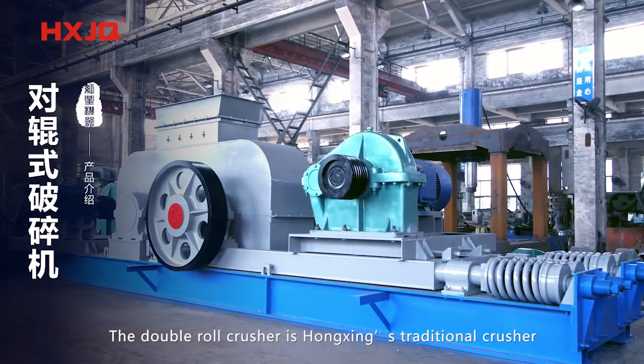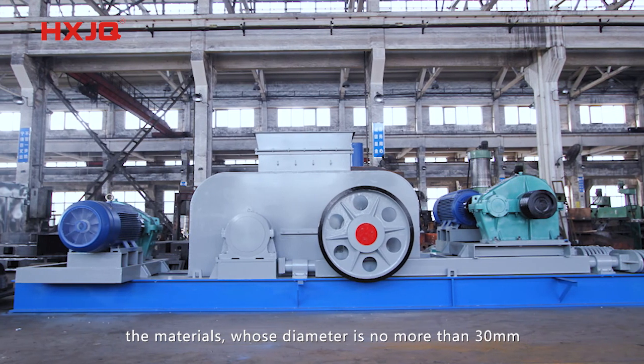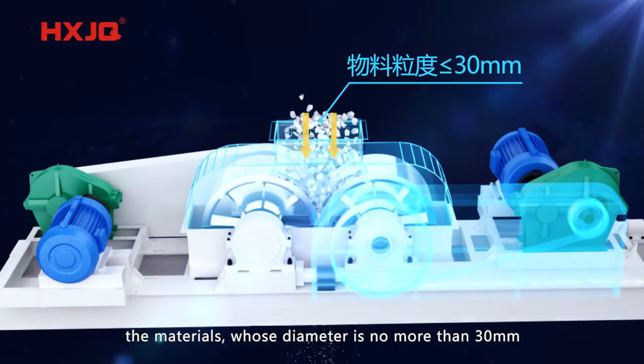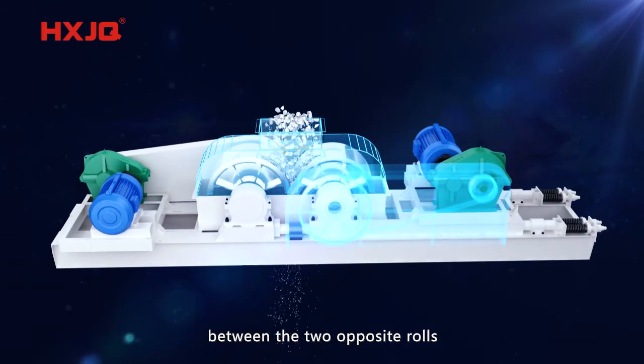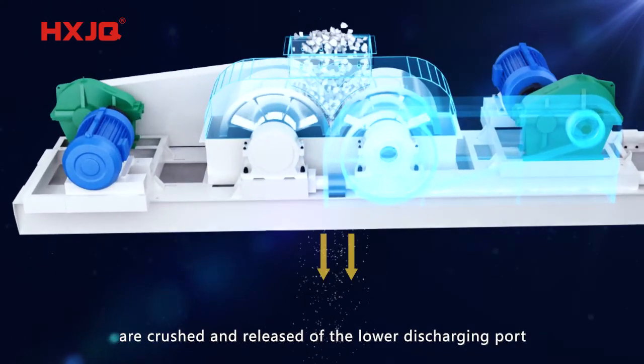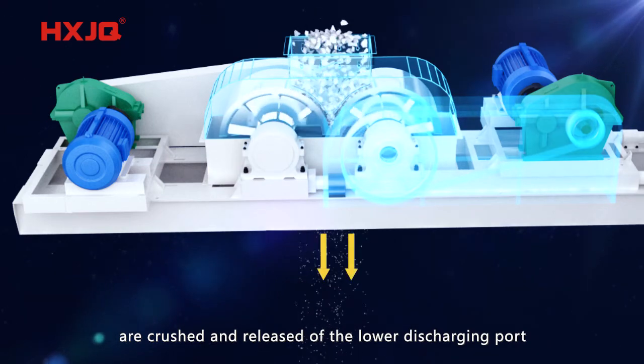The Double Roll Crusher is Hongsing's traditional crusher. Materials whose diameter is no more than 30 mm fall from the feeding opening into the space between the two opposite rollers, are crushed, and released out of the lower discharging port.